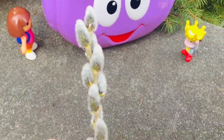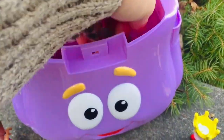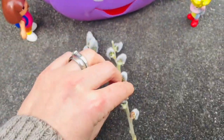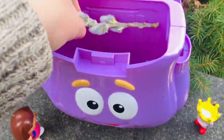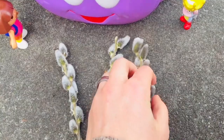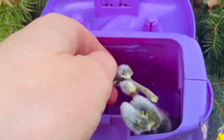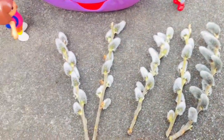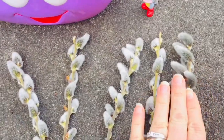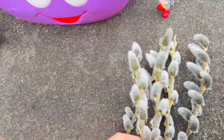Let's count how many she has in Spanish. Uno. Dos. Tres. Quatro. Cinco. Five small branches of soft Pussy Willows — one of my favorite trees.